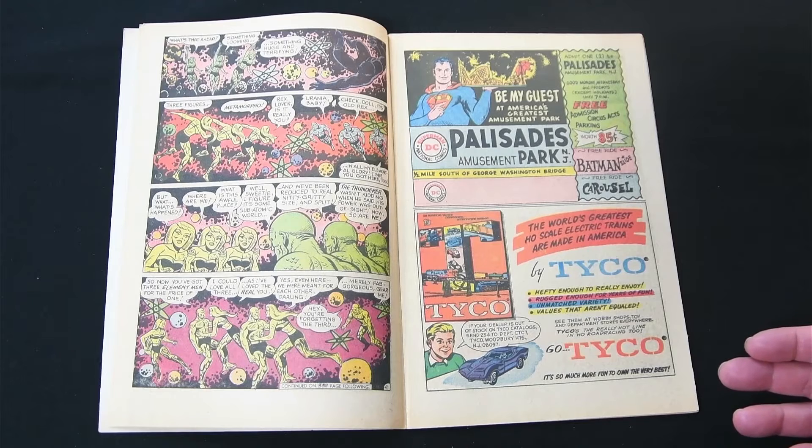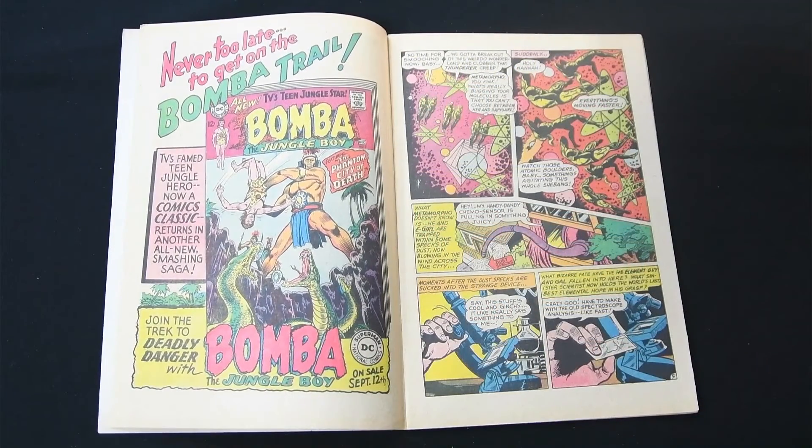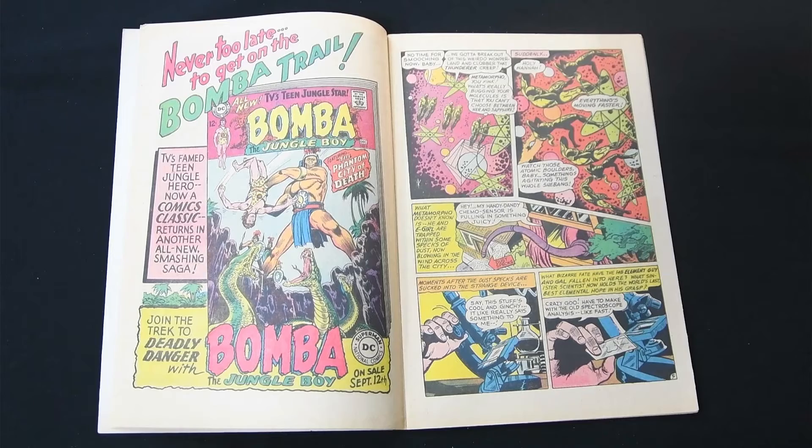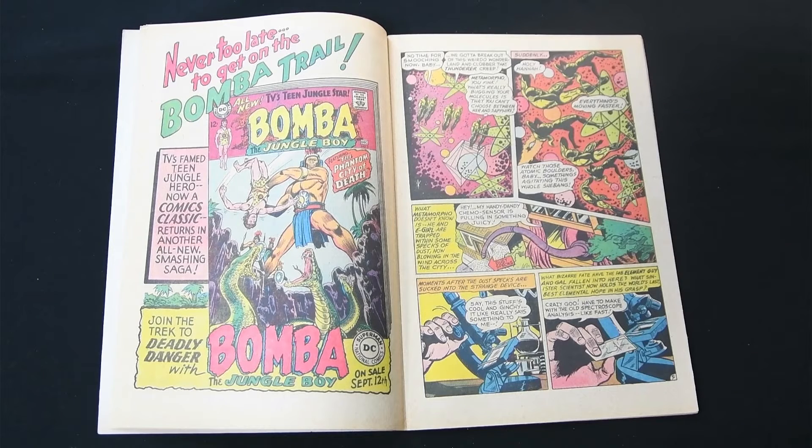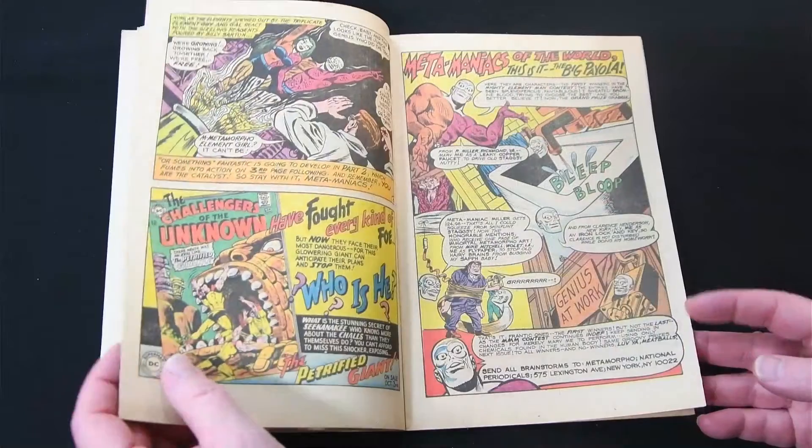The ads are always great — so the Palisades Amusement Park was a big thing in DC comics, and a lot of people, me included, would have loved to have gone there just because the ads were so awesome. Another great thing about early DC comics especially was the ads for the other books — they really did get you excited about what was coming up. There's an ad for Bomba Jungle Boy that would make a great poster. In any case, those were always fun to see and it helped a lot; Metamorpho and Element Girl escape.